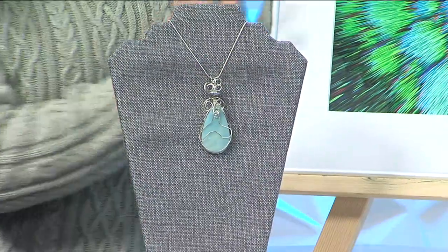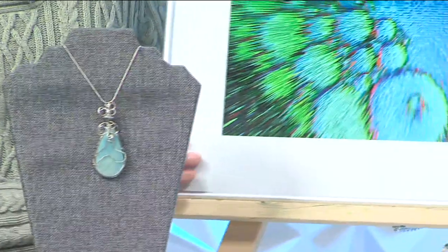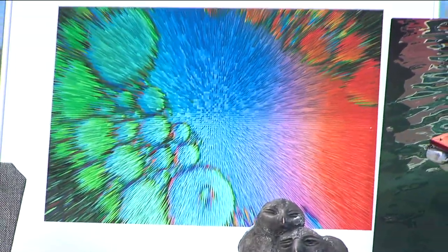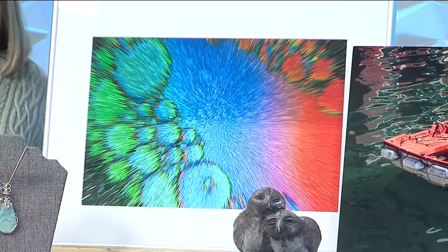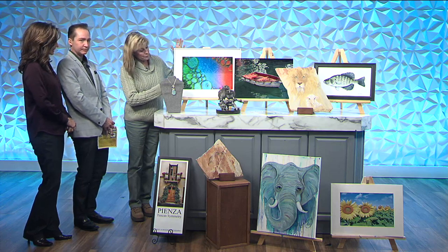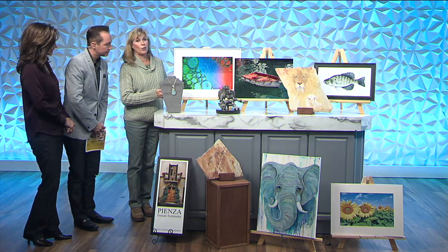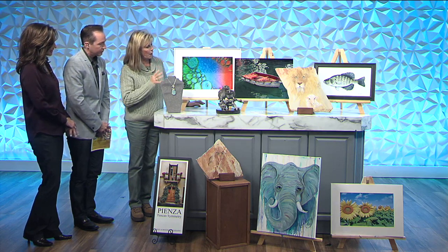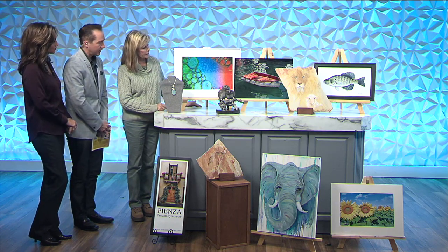Let's start with this piece over here. Paul Long is an artist in Branson West — he's also a CPA, so he's scratching both sides of his brain. He actually uses Photoshop; I'm sure this was an image of something at one time, but then he goes in and doctors it, and he just gets this pop of color which draws your eye to it. So beautiful.